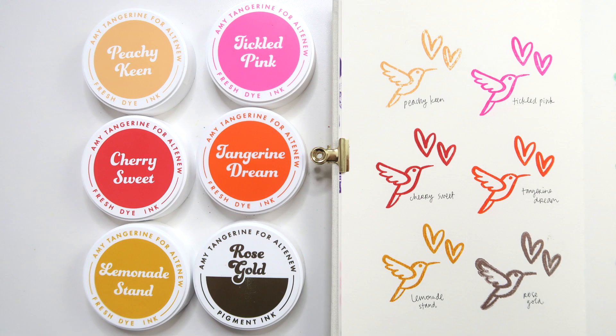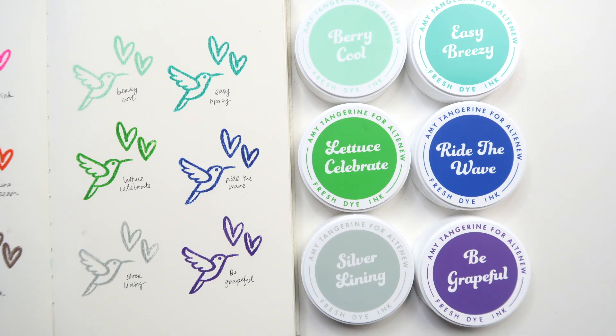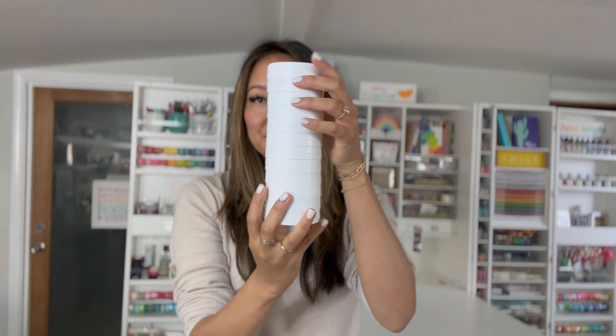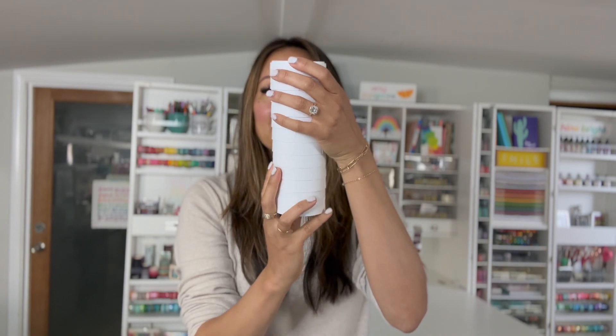So grateful for all to know, and the best part will be to see how you use these. Let me know your favorite colors in the comments, or do you also feel like you need the whole stackable set?